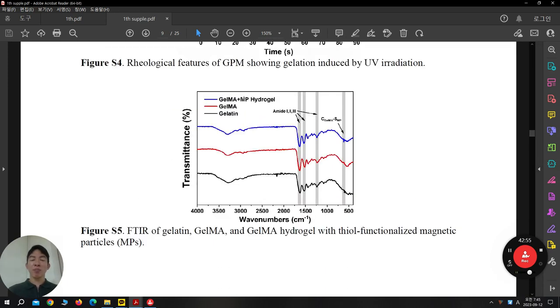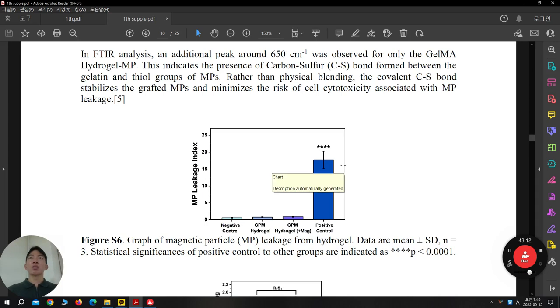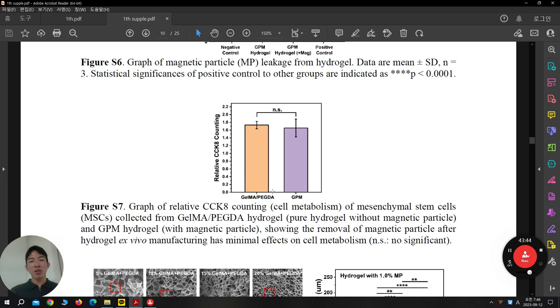FTIR confirms magnetic particle presence. The methacrylation peak is almost similar so you cannot see much detail, but the magnetic peak is visible. They also checked toxicity concerns from magnetic particles. Iron oxide magnetic particles can be a little toxic at certain concentrations. They check magnetic particle leakage — Fe ion release — and there is not much Fe ion release. The positive control is the Fe ion control group. They also check CCK-8 for cell viability. When you increase GelMA percentage, the pore size decreases. As mentioned, when pore size decreases below a certain level, cells cannot spread and feel confined — they are not feeling good. So they need a proper pore diameter, and they say 10 percent GelMA is optimal for around 30 to 50 micrometer pore size.